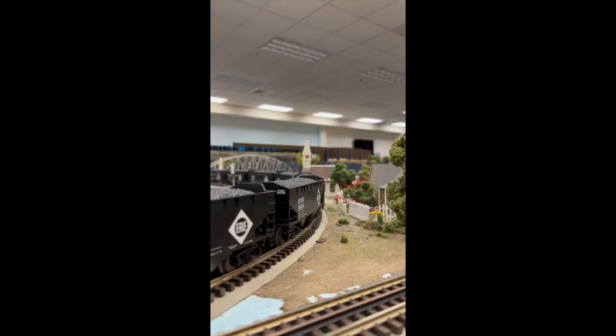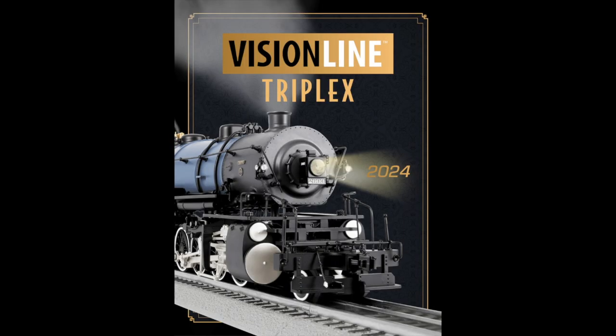Lionel is adding the swinging bell, which I'll admit is a neat feature. But Lionel recently put the swinging bell in their little 0-6-0 switchers, in the legacy Russian Decapods, and a couple other legacy engines. So it's a fairly common feature — it doesn't make this more of a Vision Line engine. You can get this feature on regular legacy engines, so it doesn't elevate it to Vision Line status at all.